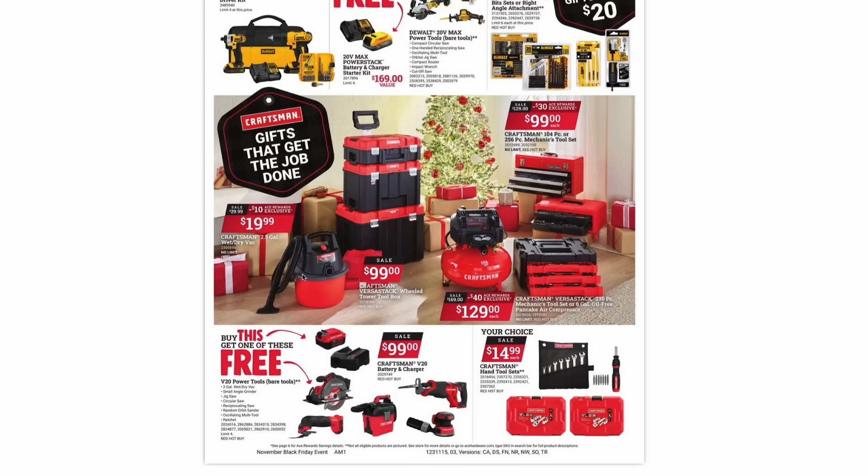From Craftsman, they have their 2.5-gallon wet-dry shop vac corded model for $20. Their VersaStack — kind of their Packout copycat — three-tiered starter kit is $100, which is a really nice deal. An old-school mechanics tool set with a hard metal case is $99, and you can choose the VersaStack 230-piece mechanics tool set or the 6-gallon pancake air compressor for $129. Their V20 BOGO is: buy their battery starter kit for $99 and pick any of these tools for free — circular saw, multi-tool, sander, reciprocating saw, or shop vac. Craftsman hand tools are $15 a piece, including the ratcheting screwdriver, wrench set, and socket sets.